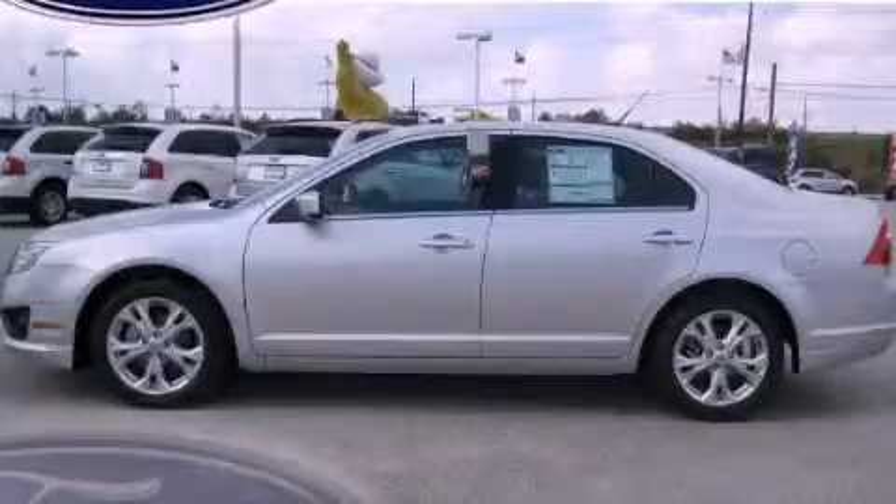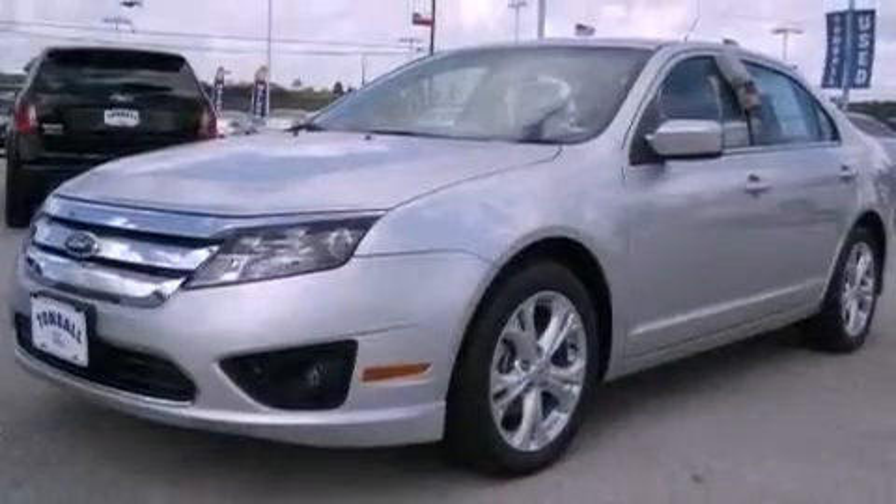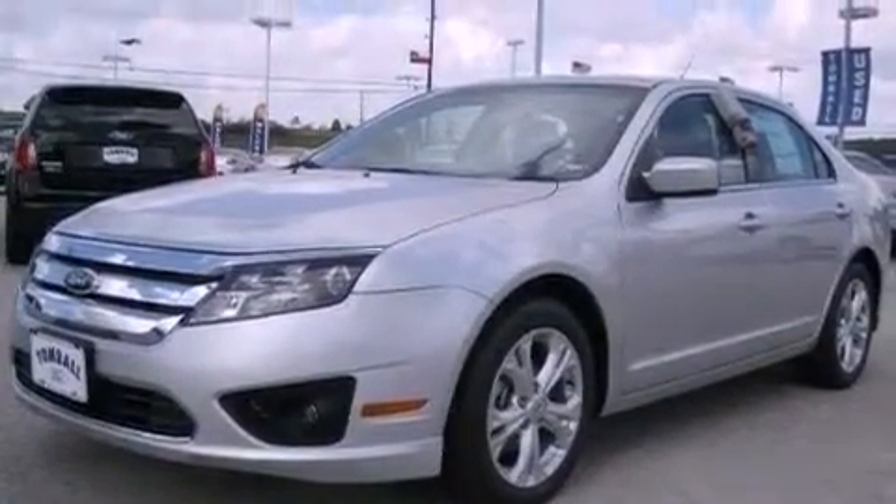This is a brand new 2012 Ford Fusion. It has a 2.5 liter 4-cylinder engine and a 6-speed manual transmission.